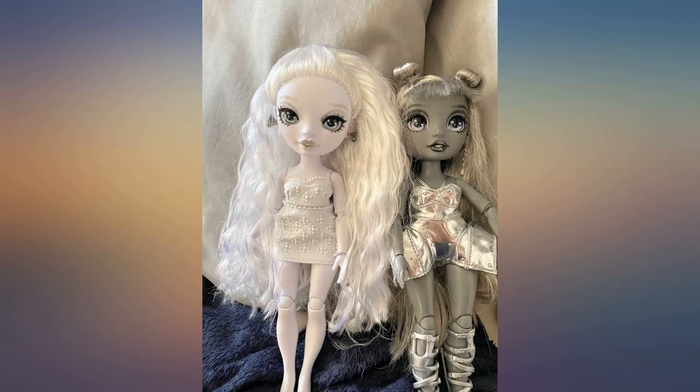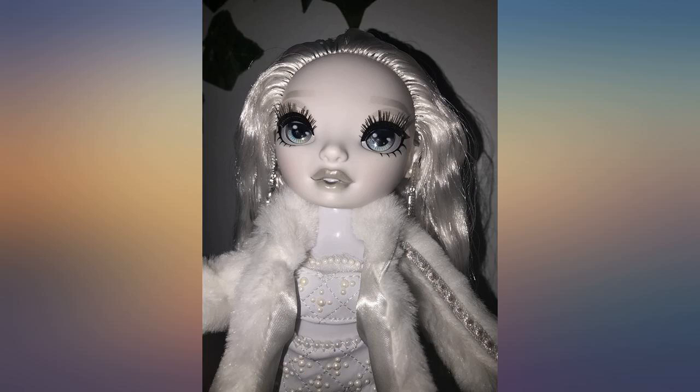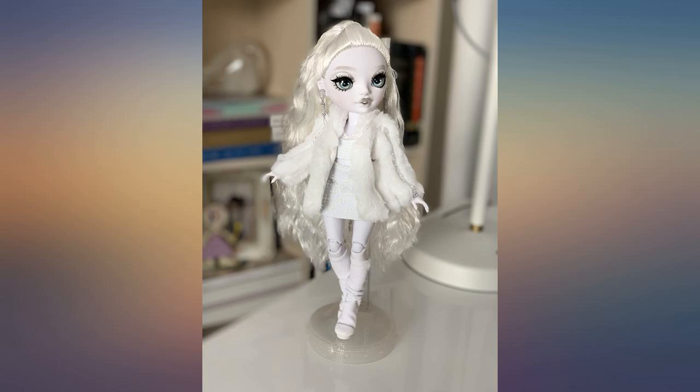I'll start with the positives. She's so pretty. Her outfits are perfect and beautiful, and the attention to detail is amazing.